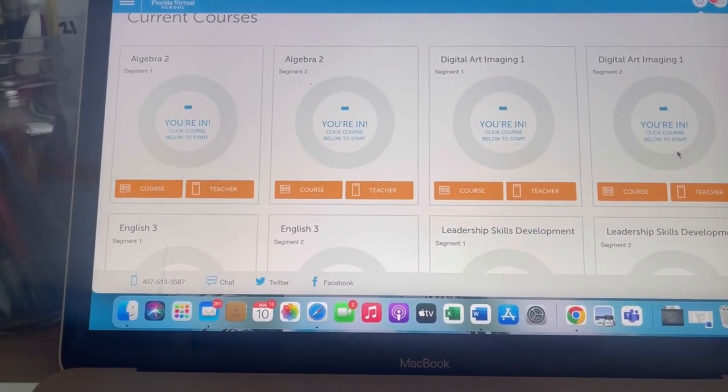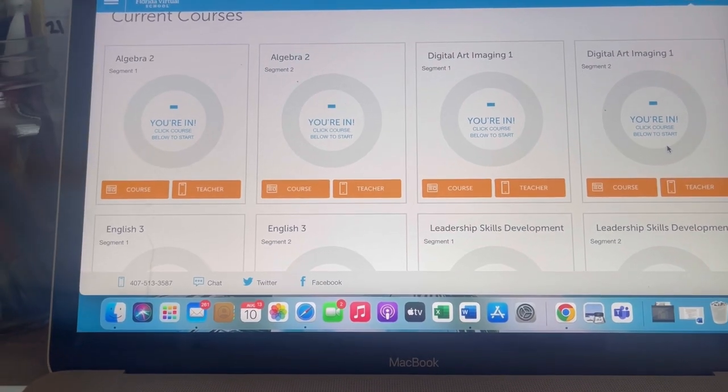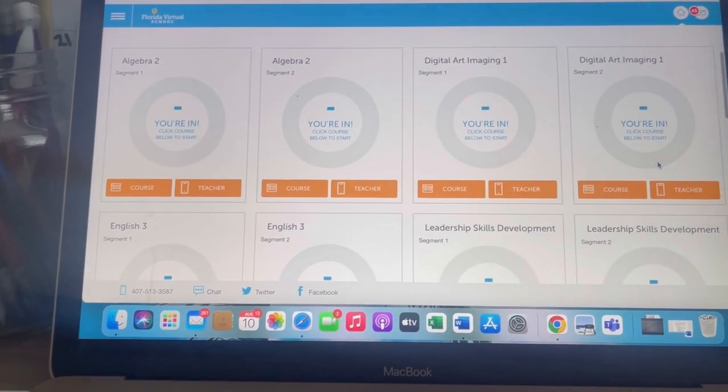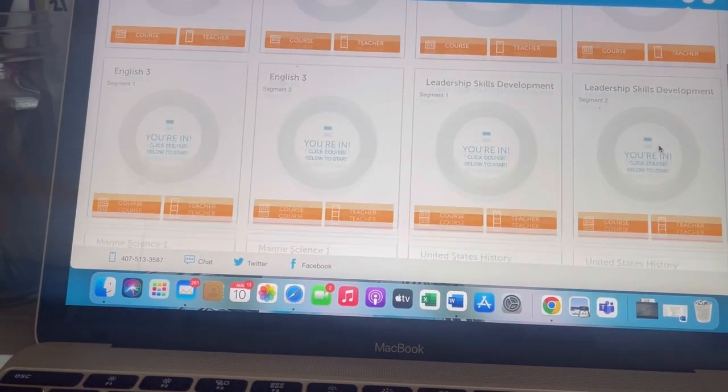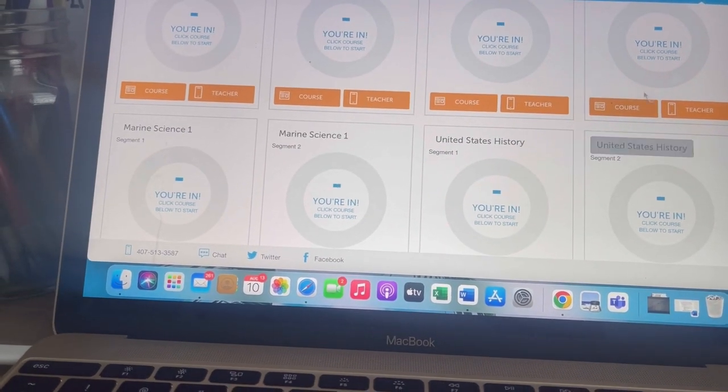To be completely honest, I have no clue what I'm doing. Okay, that's not true — I did do online school last year so I have an idea, but it is a little different. So I'm logged in, and here are all my courses. I'm taking Algebra 2, Digital Art Imaging, English 3, Leadership Skills Development, Marine Science, and U.S. History. Now I'm going to go through my email because I have a lot of emails from my teachers to respond to and do any welcome stuff.